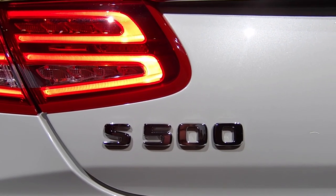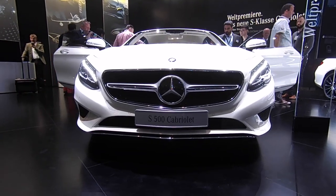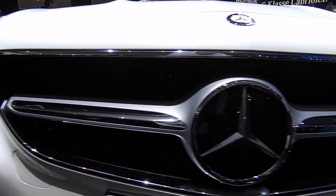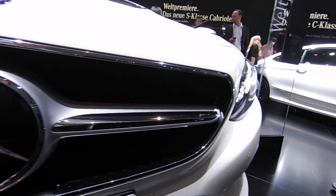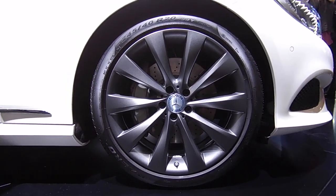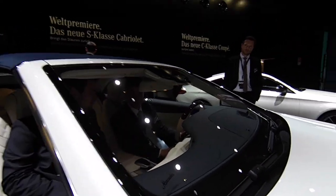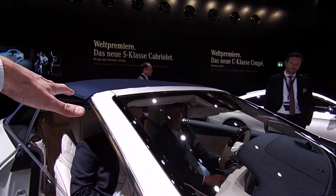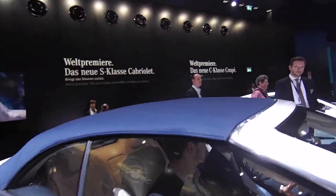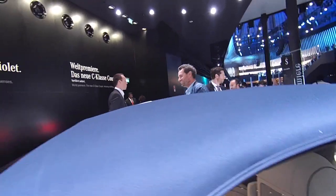This is the S500, this particular model here. Underneath its bonnet is a 4.7-litre twin-turbo V8 with around 450 horsepower. This car is heavily based on the S-Class Coupe. Obviously, there's some body strengthening because they've chopped the roof off it. It also has a slightly steeper windscreen, to provide a bit of rollover protection to the occupants, and to help make up for the fact it's got this huge, expansive fabric roof.